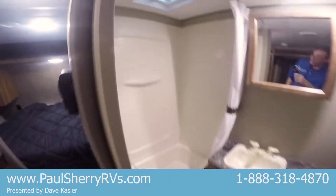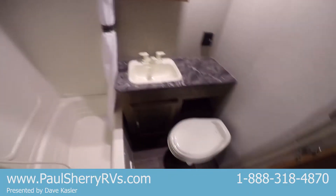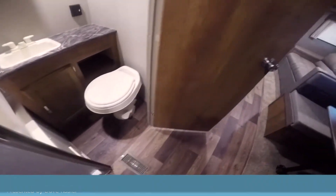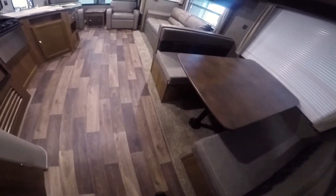There's a tub shower with a power roof vent, sink, and a foot flush toilet on an angle so it's easy to get to. It's a flush mount slide room, so it's flush on the floor.